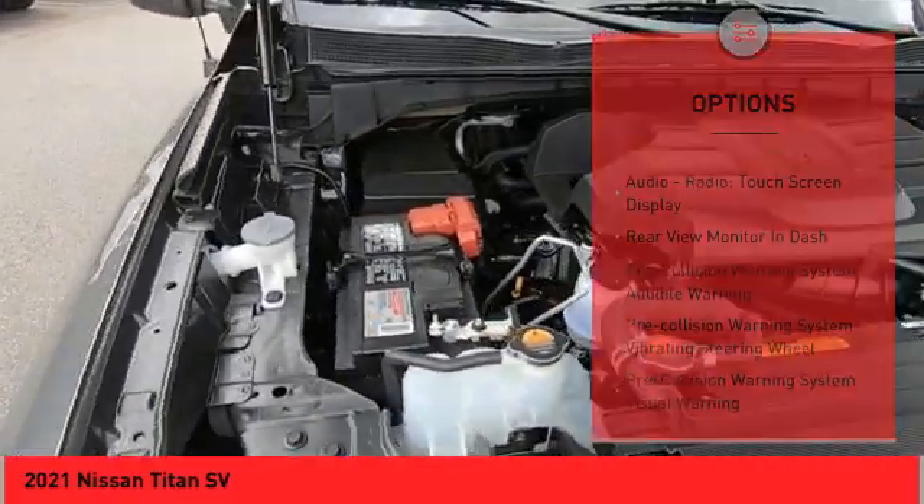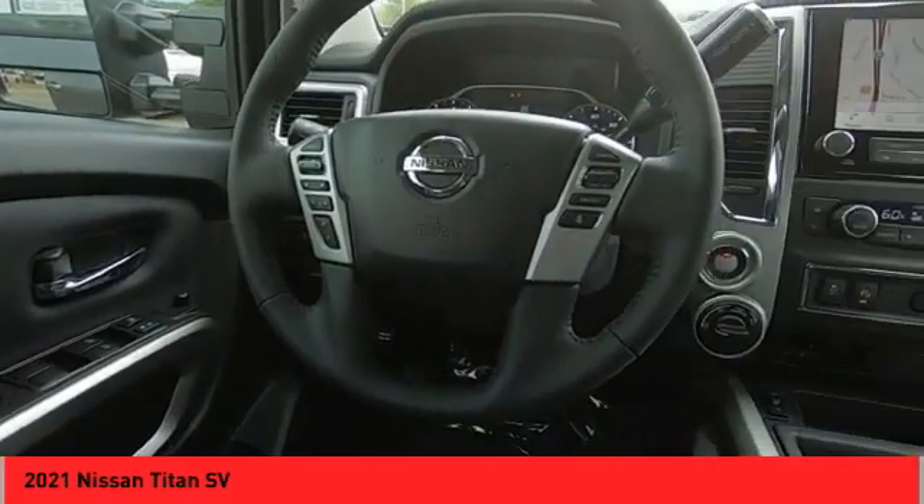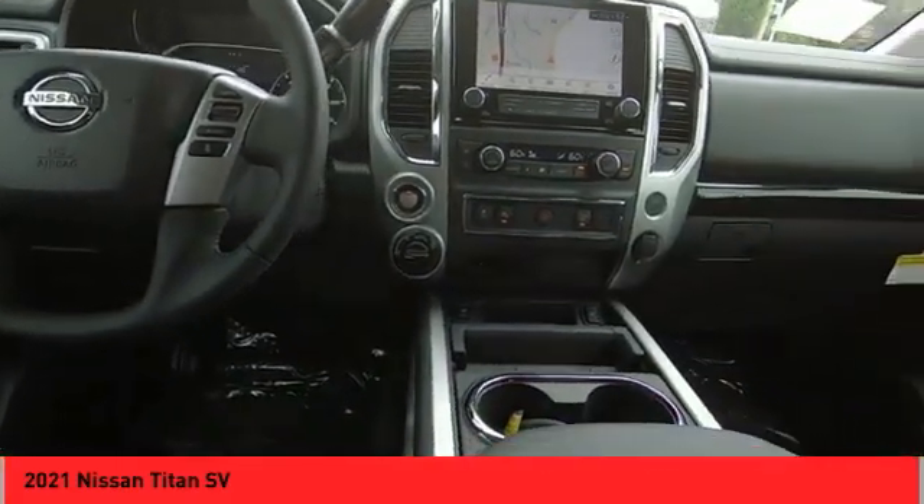Front suspension type: double wishbones. Front suspension type: strut. Braking assist, power brakes, rear view camera, driver attention alert system.